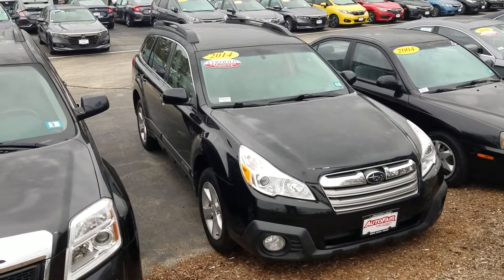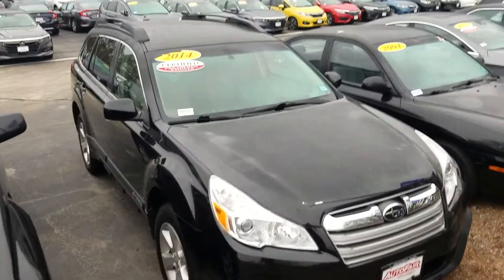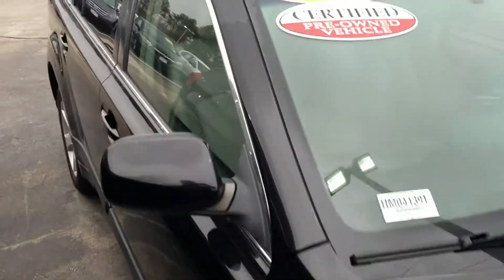Good morning, Estrella. This is Jeff Redlinger with AutoFair Honda. I'm standing here with the 2014 Subaru Outback — a very functional vehicle, all-wheel drive, perfect for New England. We're gonna do a quick walk around here and show you some of the features.